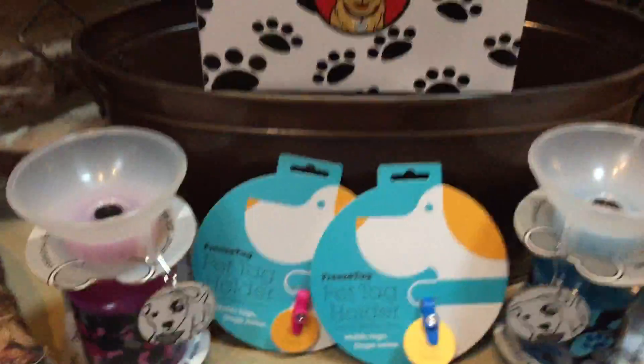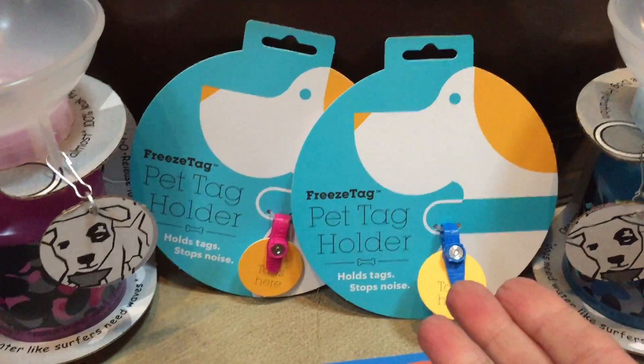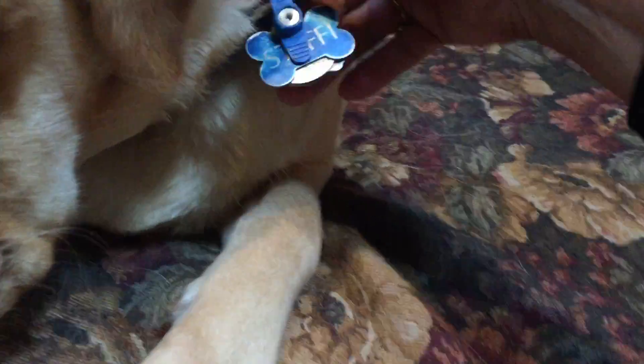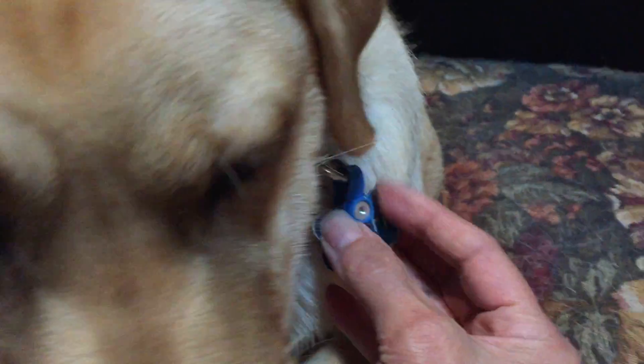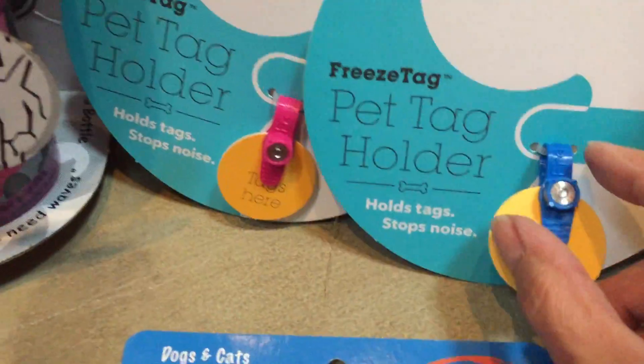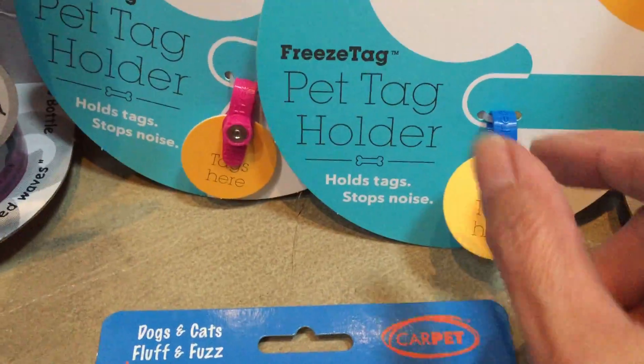Another one is Freeze Tag, the pet tag holder. It comes in blue and pink at welcomepup.com. Here is an example of it — you don't hear these tags at all. What happens is you take this nut and turn it right here, and you put up to four or five tags in it.